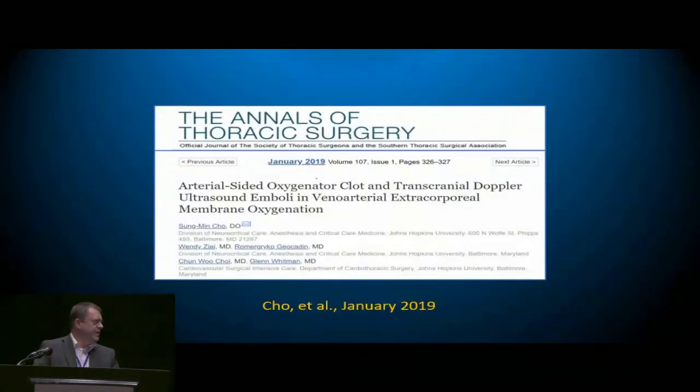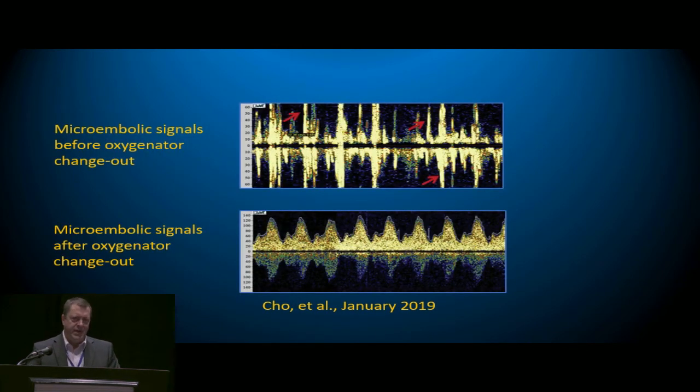Another study starting involves Dr. Cho, a stroke specialist at Johns Hopkins — a brilliant guy who has written extensively on transcranial Dopplers associated with invasive techniques like TAVRs and VADs. He was called in on an ECMO case where a post-transplant patient had LV failure. The top signal showed lots of microembolic signals — that's bad. We worry about clotting in the circuit and oxygenator, but the real bottom line is how badly are we hitting the brain? After the oxygenator was changed out, the bottom signal showed what you'd expect: no microembolic signals at all.